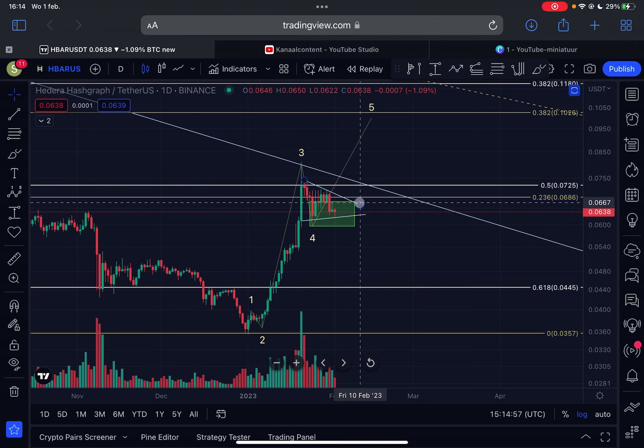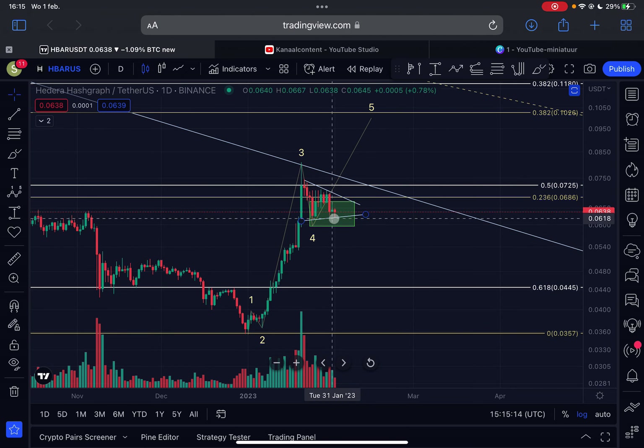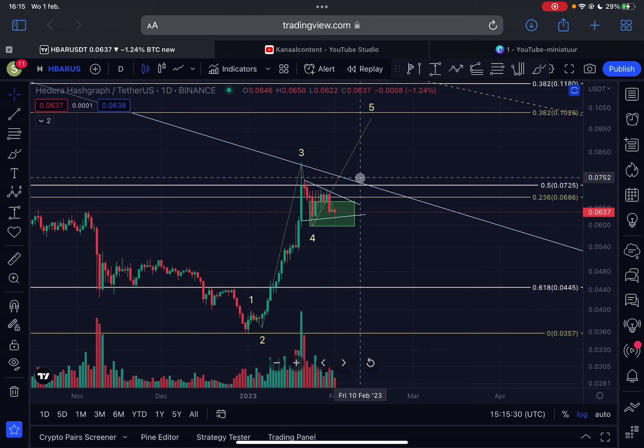The lowest I see HBAR going in the imminent short term is around 6 cents, with support starting at 6.7 cents. If we break down and lose this green box, I expect HBAR to find support around 5.5 cents, possibly all the way down to 5 cents. But first, we are trading within this zone, so we should be prepared for a breakout at any moment. The first resistance we need to break through is the 7.2 cent region.